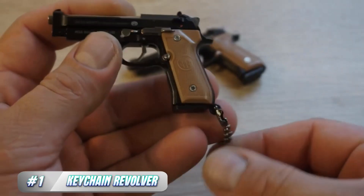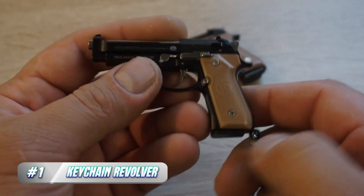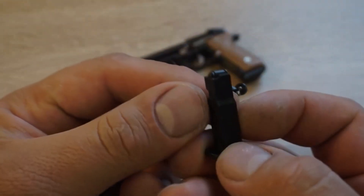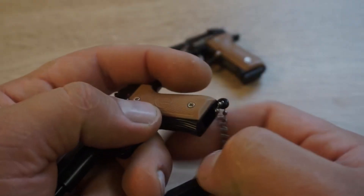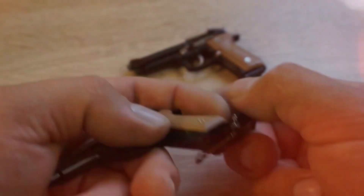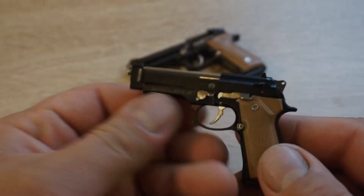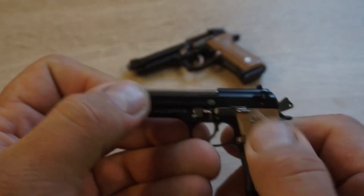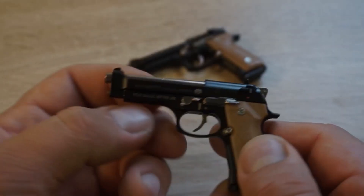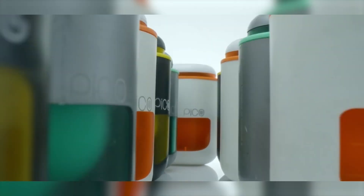Number 1: Keychain Revolver. For all the Western fans and gun enthusiasts out there, we've got the perfect souvenir — a classic revolver replica pendant keychain. This pendant may not be able to shoot, but it will add some serious style to your keychain. The keychain measures 5.8x2.8 cm and weighs 18 grams, making it the perfect size to keep on your person without weighing you down. Made of zinc alloy, this pendant is not only durable but also environmentally friendly, with no traces of lead, nickel, or cadmium. Plus, it's only 99 cents. Which tiny gadget would you like to own?